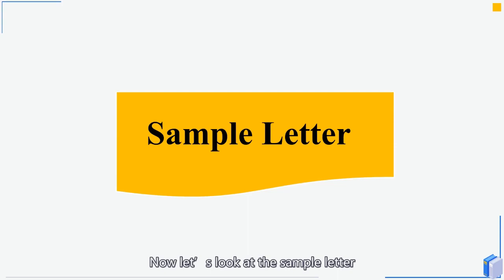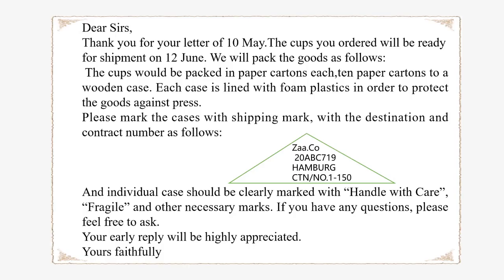Now let's look at the sample letter. 'Dear Sirs, Thank you for your letter of 10 May. The cups you ordered will be ready for shipment on June 12th. We will pack the goods as follows: the cups would be packed in paper cartons, each ten paper cartons to a wooden case. Each case is lined with foam plastics in order to protect the goods against pressure. Please mark the cases with shipping mark, destination, and contract number as follows. An individual case should be clearly marked with handle with care, fragile, and other necessary marks. If you have any questions, please feel free to ask. Your early reply will be highly appreciated. Yours faithfully.'